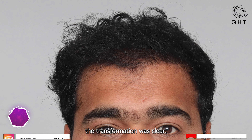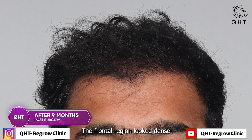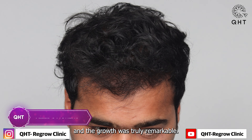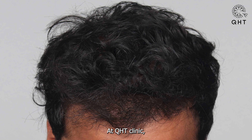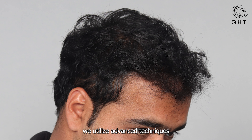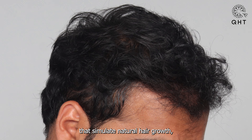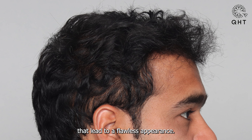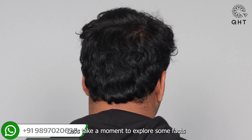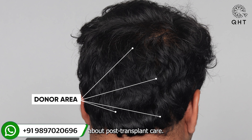At the nine-month mark, the transformation was clear. The frontal region looked dense and the growth was truly remarkable. At QST Clinic, we utilize advanced techniques that simulate natural hair growth, focusing on the minute details that lead to a flawless appearance.